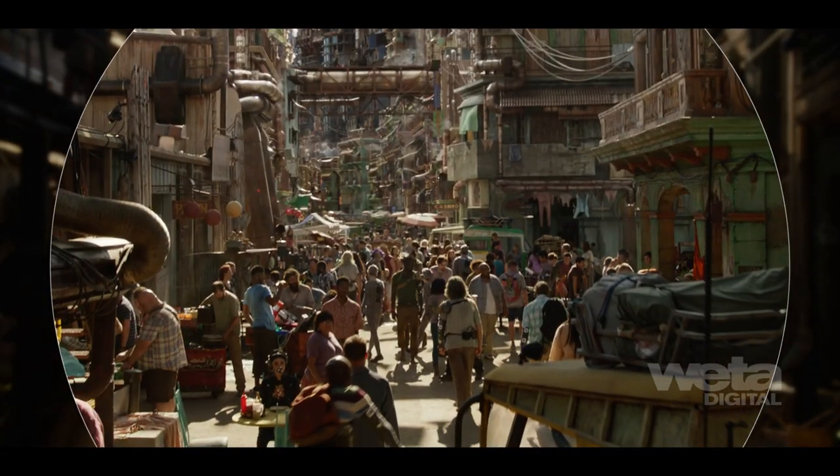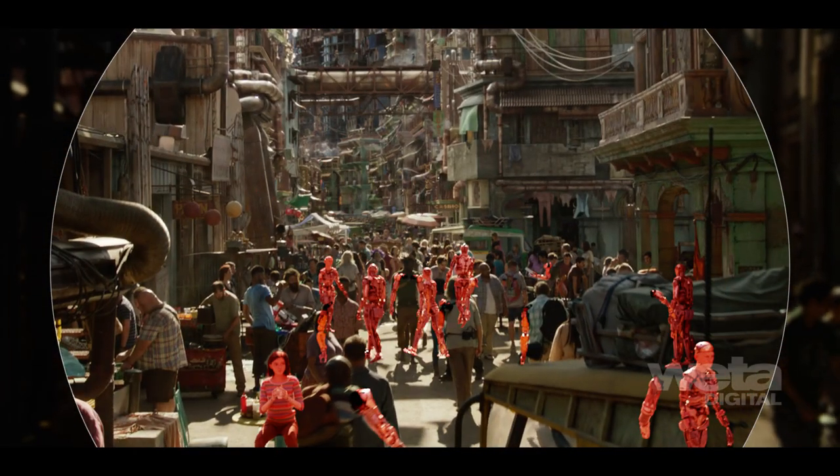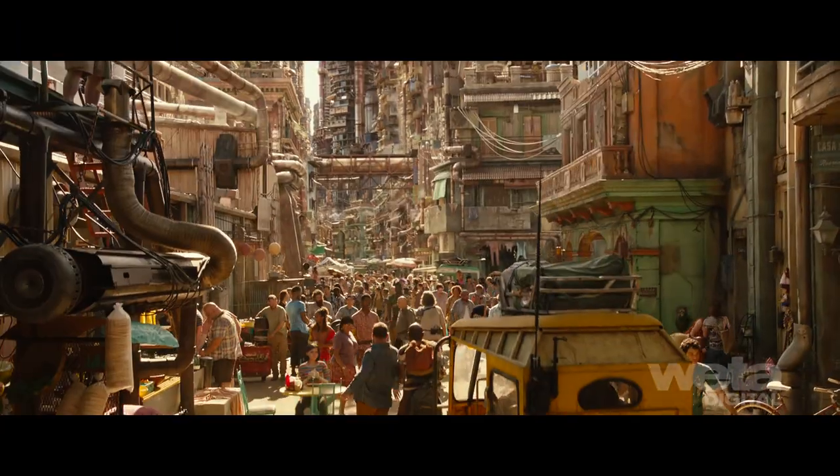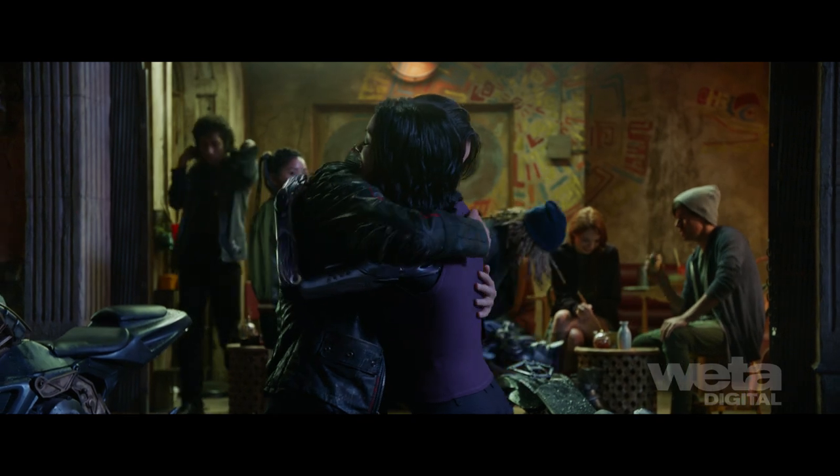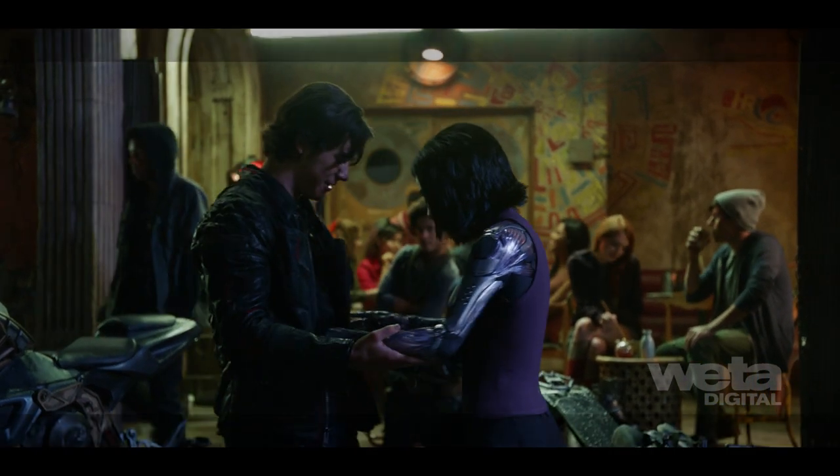Even in the backgrounds, cyborgs and extras were meticulously painted out, replaced, or augmented with digital parts. The placement of these elements was especially difficult in stereo when the design profile of digital characters was different than the actors, or the prosthetics didn't line up.